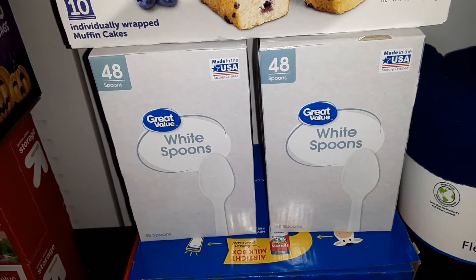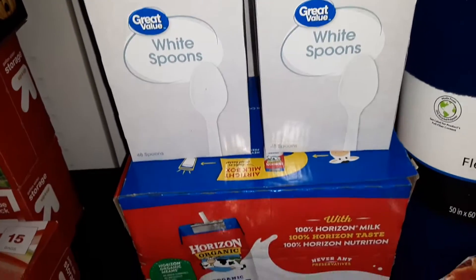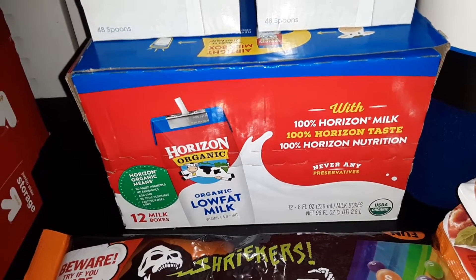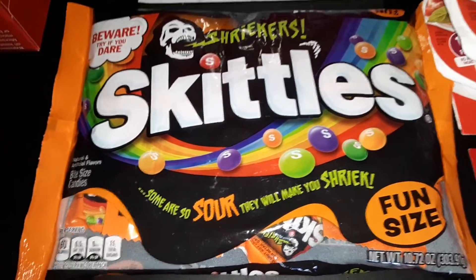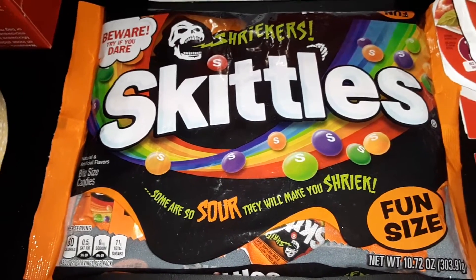Two forty-eight count boxes of the Great Value White Plastic Spoons. A twelve count box of the Horizon Organic Low Fat Milk Boxes. And we got a pack of the Skittles Shriekers — you get about twenty individually fun sized packs of Skittles, and some of them are sour.